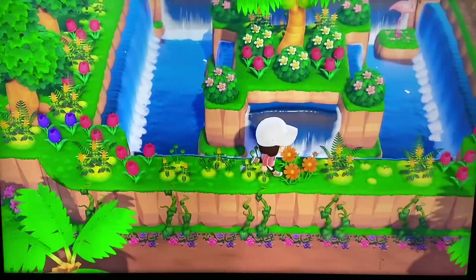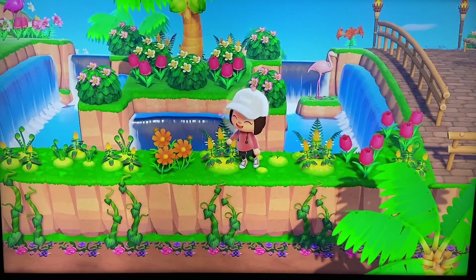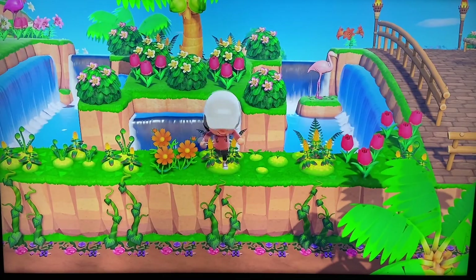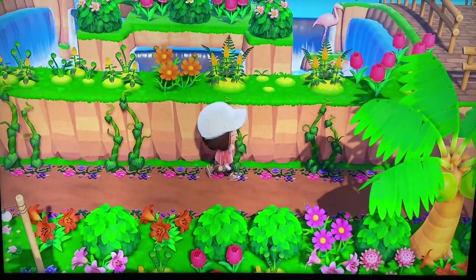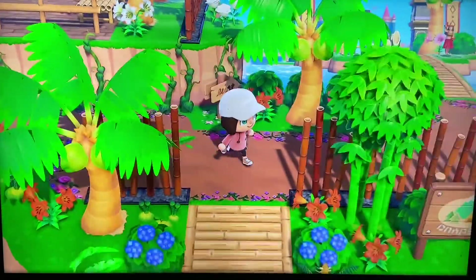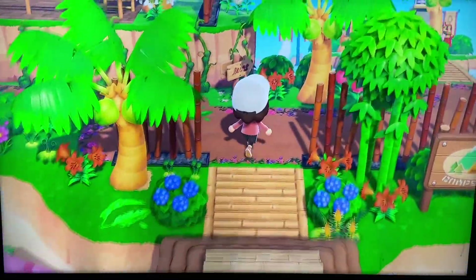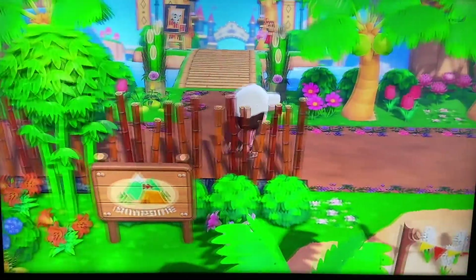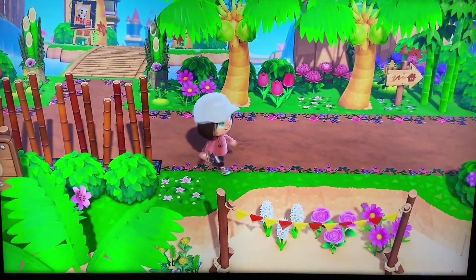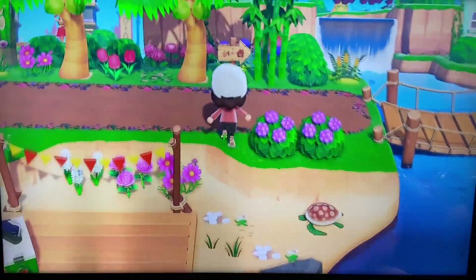It looks like we can climb up here, but it doesn't look like we can really go anywhere. But check out how beautiful that sunken area is with the waterfalls and then the little island in the middle with the waterfalls. Absolutely gorgeous. And then we can come back over here — that takes us back to where we were on the beach and our campsite. We can either go up or keep going over, and that's just the other side of the campsite.